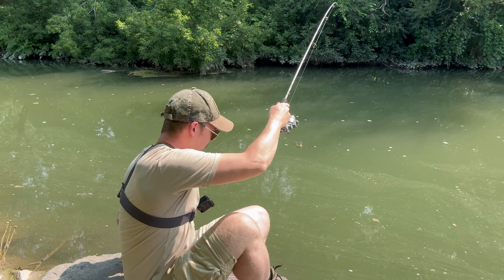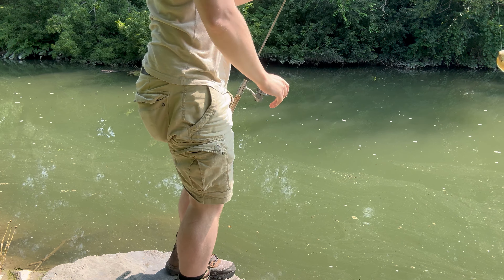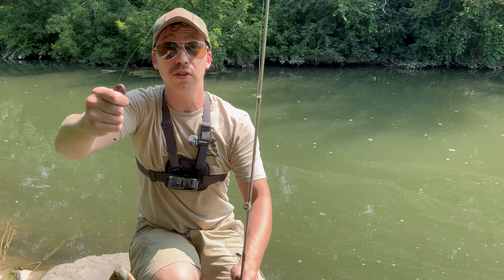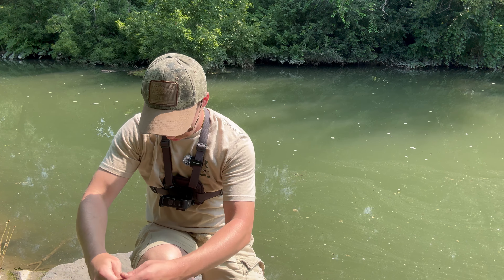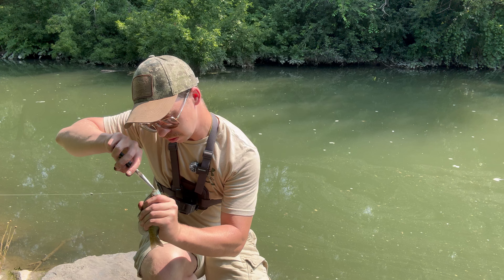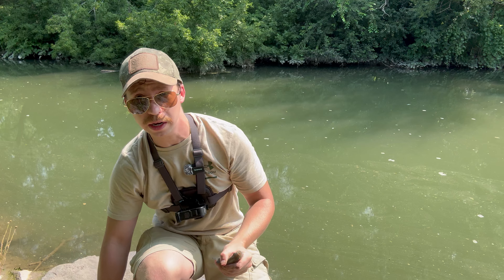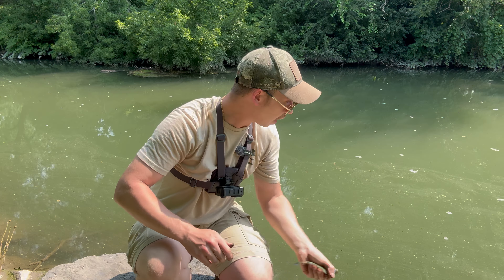The GoPro turned off for that one. We got ourselves a little sunfish — not too bad. Seems like it's turning out to be a not-too-bad kind of day. These things kind of blow though — they got all them spikes on them. It's like doing surgery. Don't drink coffee before you do this. That wasn't too bad — I'm pretty much like a dentist. Nice little bluegill — time to go back to the wild things.